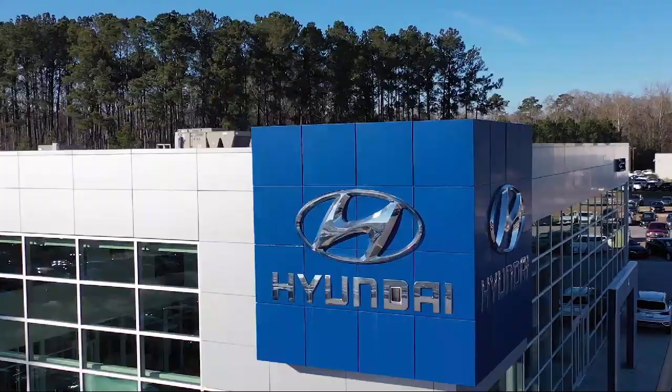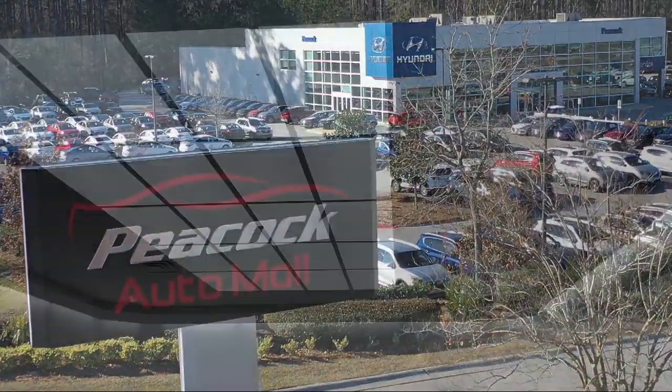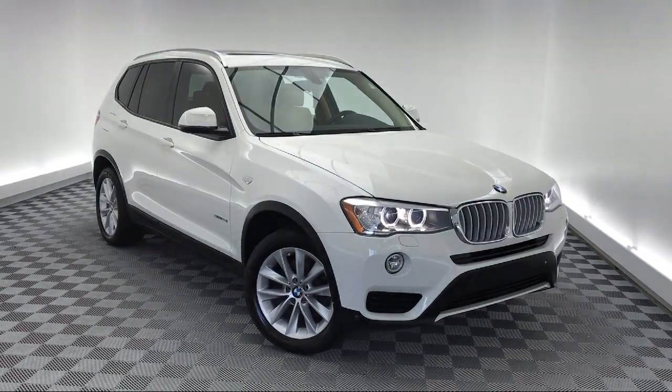Welcome to the Peacock Auto Mall, and here's a look at another one of our great vehicles from our extensive inventory. It comes equipped with Alloy Wheels, Electronic Stability Control, and Rain Sensitive Windshield Wipers.